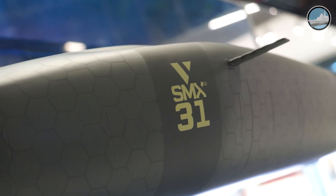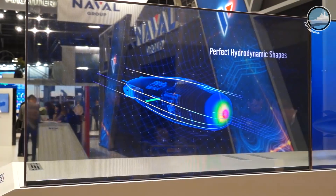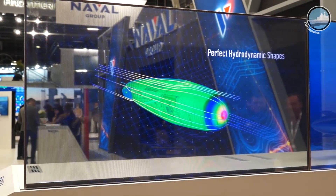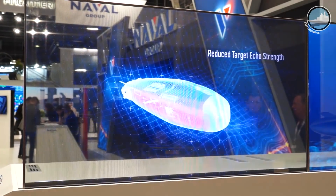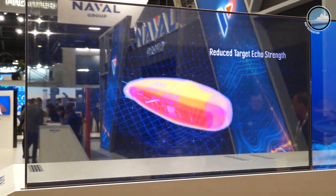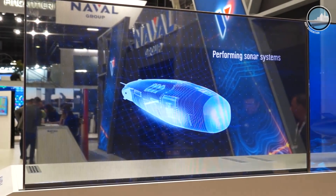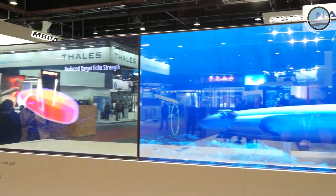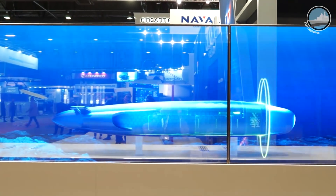This is SMX-31, the concept ship that we unveiled at Euronaval 2018. We need to prepare the future, and our concept ships are very important to imagine what the future operational concepts are and what we need to do with our research and development process to prepare today's technologies for tomorrow.